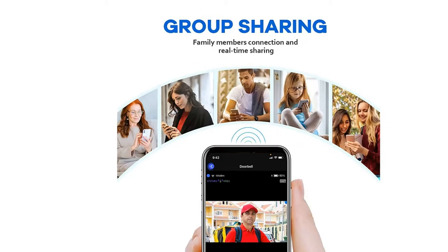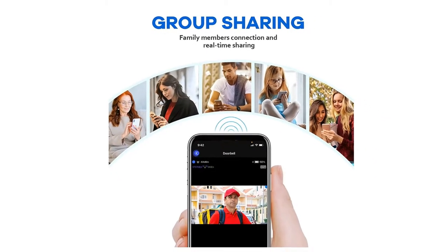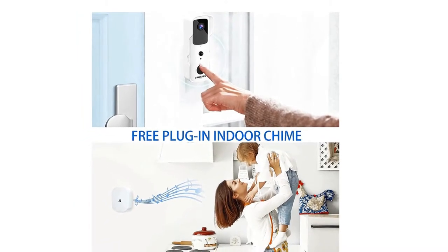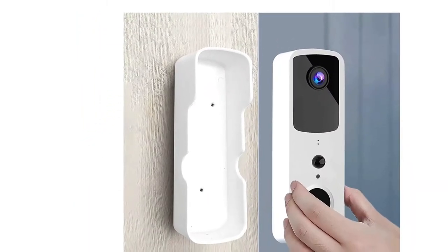The Video Doorbell contains a built-in PIR motion sensor that can detect the slightest movement in front of the door. You'll get a push notification on your phone if someone passes by or presses the doorbell.